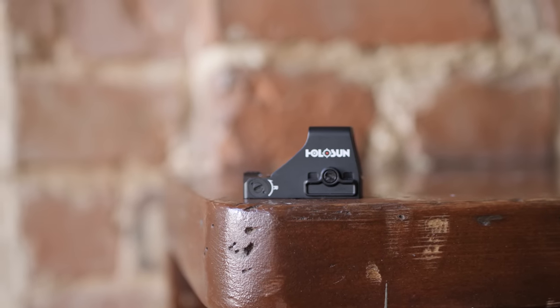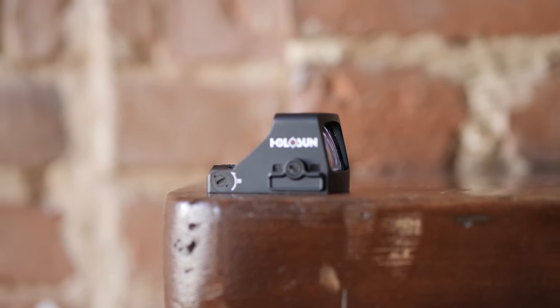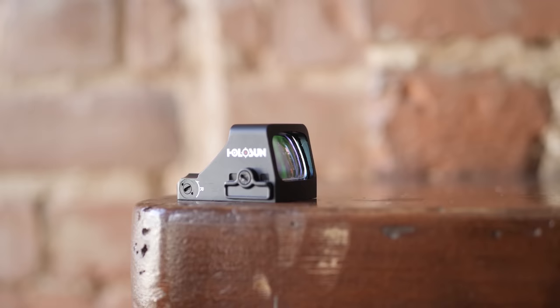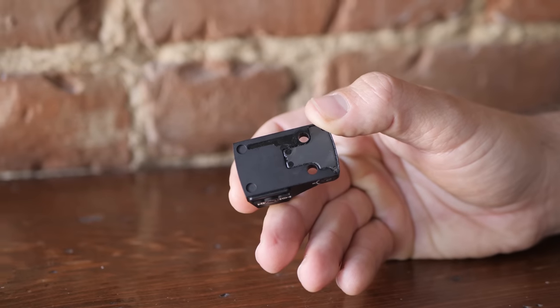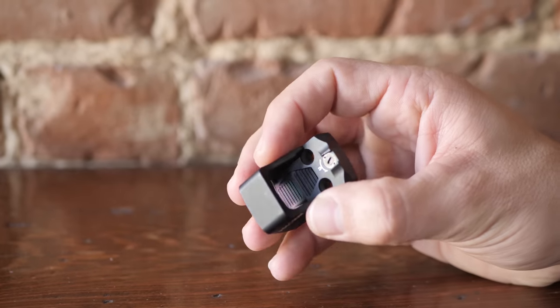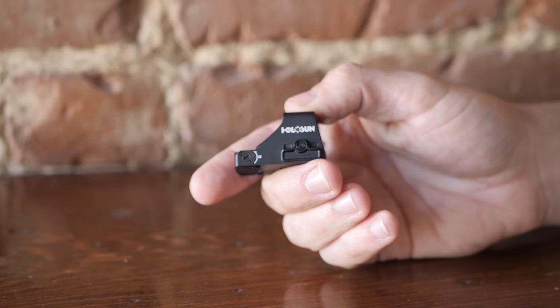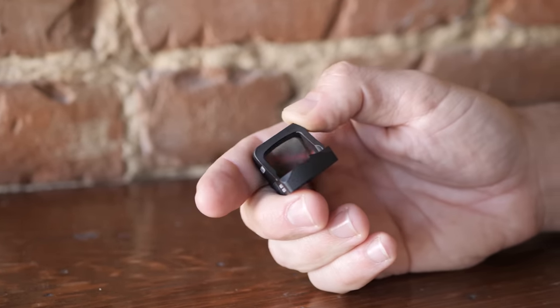Now we've got what looks like new micro red dot optics — the K series. We basically took all of this and shrank it. Micro compact carry-ready guns have caught up quite a bit, so we wanted to bring the same capabilities in a smaller compact size. The K comes in two configurations: the 407K and the 507K. The 507K has the same 2 MOA dot and 32 MOA multi-reticle setup. The 407K is our first ever 6 MOA solid dot.